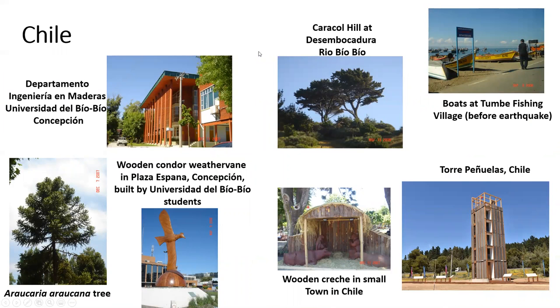Chile was the site of our 2008 SWST convention — our very first international convention — and we had it in Concepción at the Departamento de Ingeniería en Maderas at Universidad del Bío-Bío. This is a picture of their building. And also a wooden weather vane built by some of their students. Another Araucaria tree. A little wooden creche in a small town. Torre de Peñuelas, which was constructed of all timber and manufactured to be earthquake resistant. And boats at Tumbes Fishing Village and Cerro Caracol.